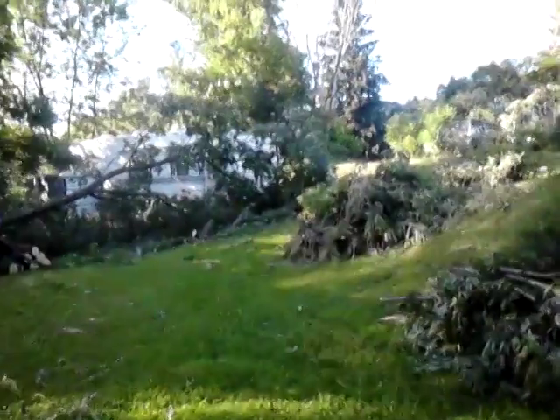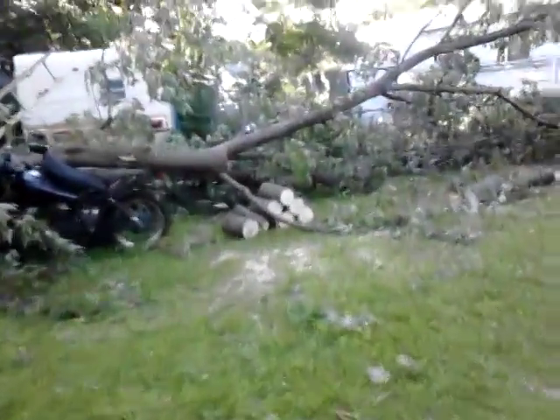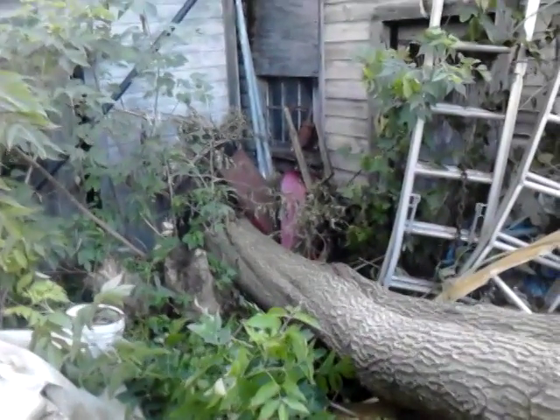Just missed the camper. See that? Landed right on the motorcycle. Tree landed right on the motorcycle. Came right through off the bar and ripped right out. That was up against the side, growing up the side of the garage there. Ripped it right down.